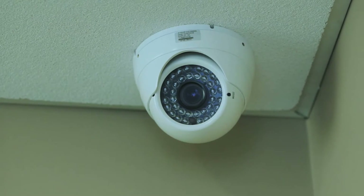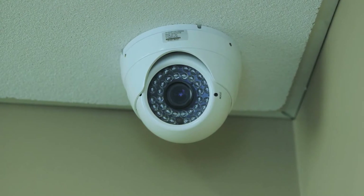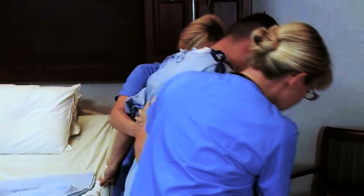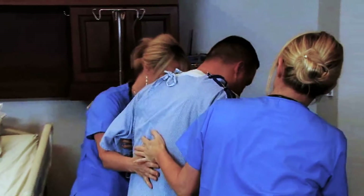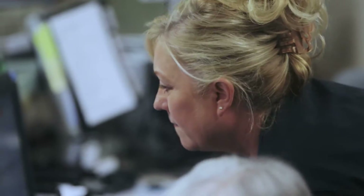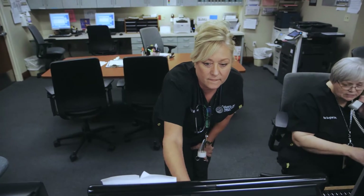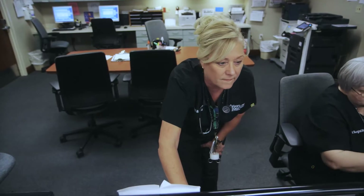A computer connected to each camera keeps tabs on things like how fast nurses respond to a room, and even if a patient needs to be turned to prevent bed sores. The system alerts nurses to when the patient should be turned in the bed and also provides a complete audit trail validating that the care was given.